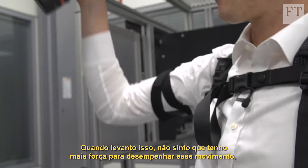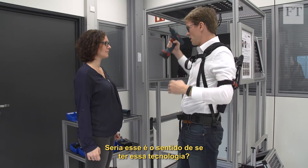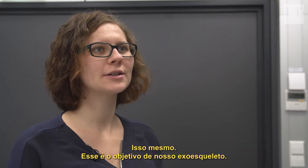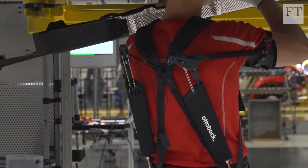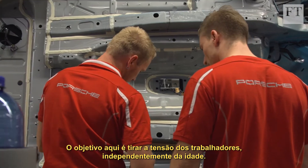So when I lift this, I don't feel like I have superhuman strength, but it's easy for me to do this repetitively. Is that the point of having this technology? That's the goal of our exoskeleton — to make working lives much easier for employees. The objective is to take the strain off employees, regardless of their age.